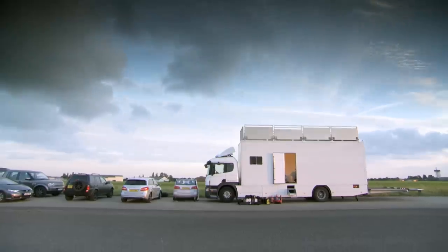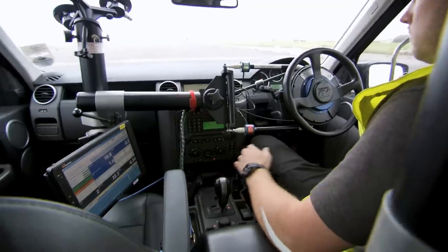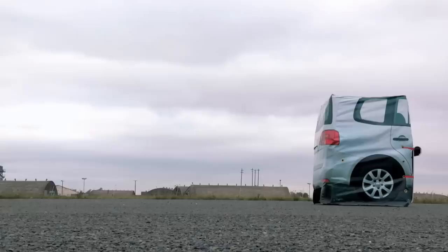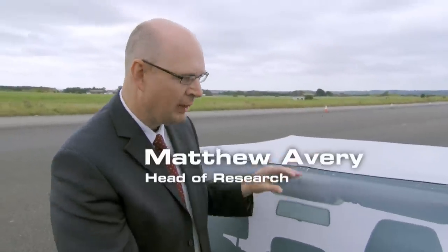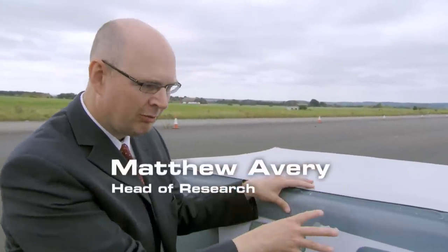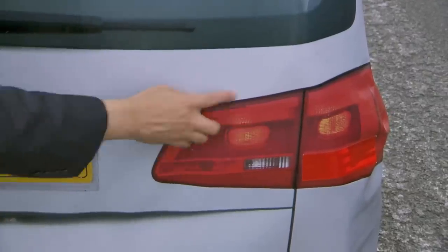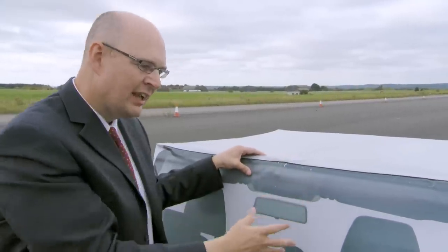Safety research company Thatcham are going to help me test these systems to see how well they work. I'll be driving head-on at their specially designed inflatable dummy car. This target is very complex — inside it's got the structure of a real car, it's got the reflectivity of parts that reflect on a real car, and to the systems it looks like a real car, but it's soft.